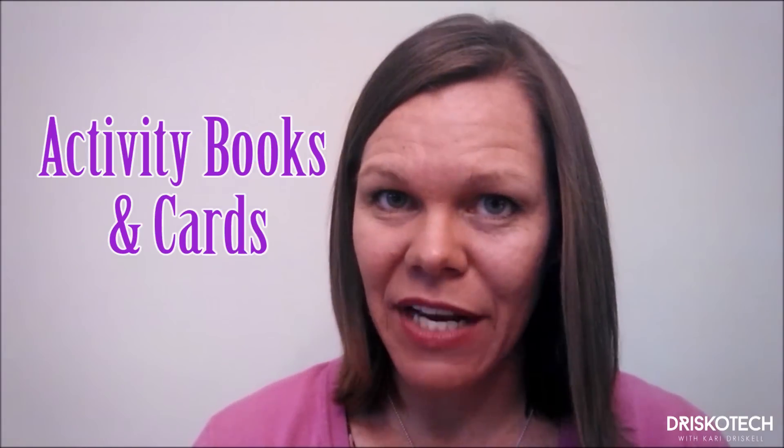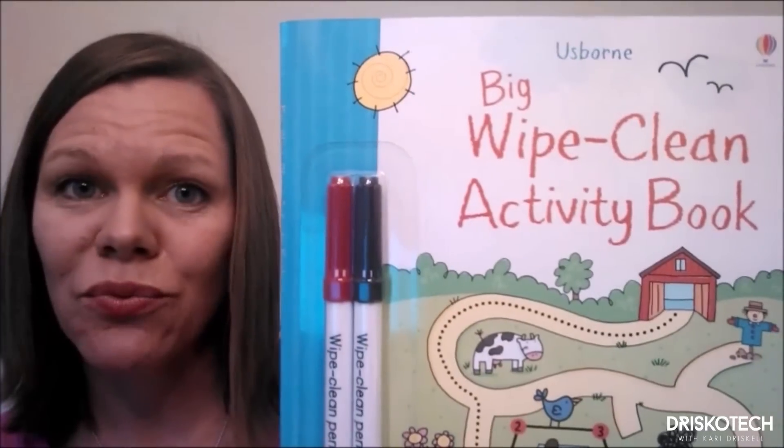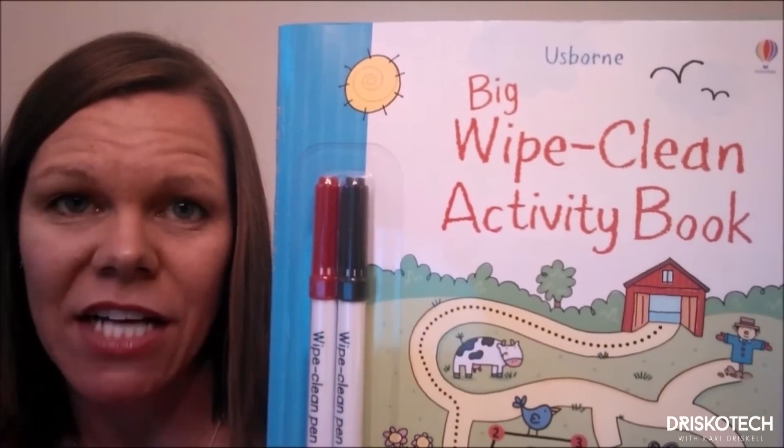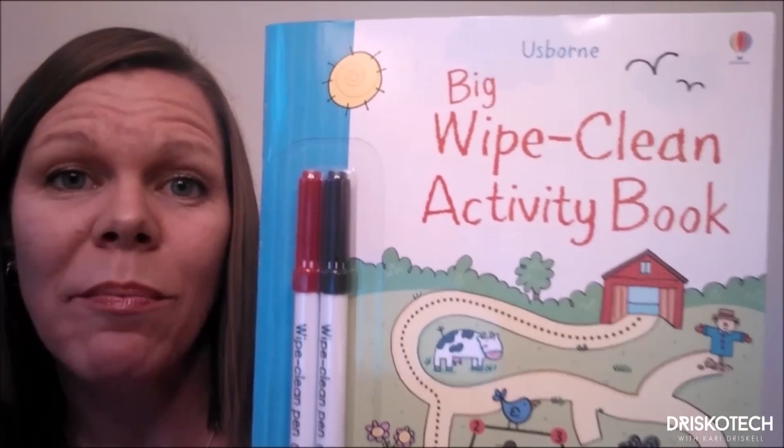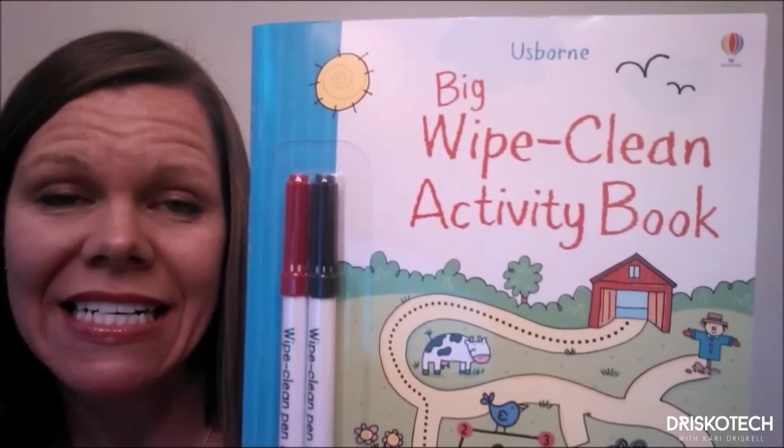First scenario: you forgot to put chicken in the crock pot. Again. So your husband takes everyone out to dinner, and you're sitting there waiting and your kids start to kick each other under the table. Lifesaver number one: Usborne Activity Books and Cards. These are great so that when you go to the doctor's or a restaurant, you can pull these out and your kids are busy doing something productive and fun.